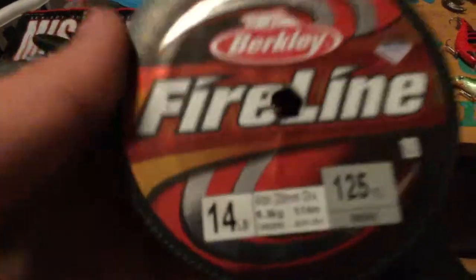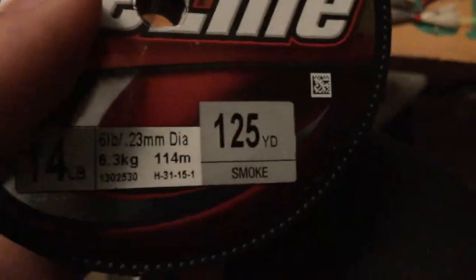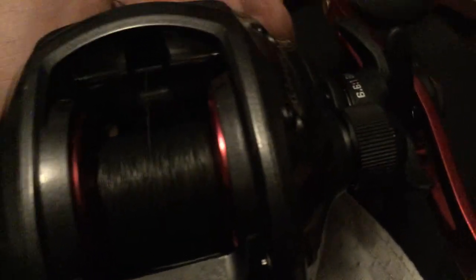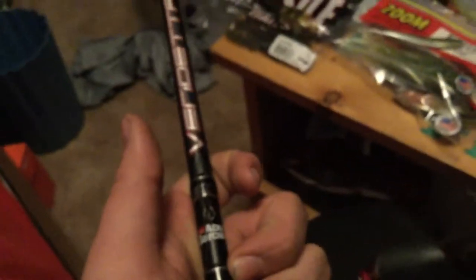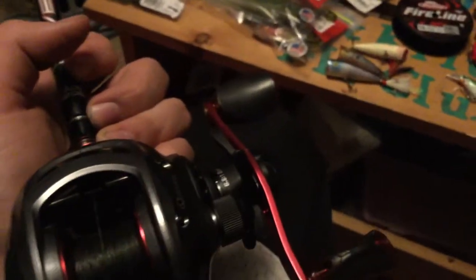Almost forgot the line — got two spools of Berkley FireLine, one in 14-pound and one in 30-pound. The 14-pound is for crankbaits, Texas rigs, chatterbaits, jigs, and that kind of stuff. The 30-pound is for frogs and buzzbaits. I'm going fishing tomorrow — not sure I'll catch much since it's been snowy and 30 degrees up here in the northeast, but tomorrow's the first day it'll be over 40 degrees, so I'm going out with some new lures. My Mr. Tackle Box pro box should arrive the 13th or 14th and I'll open it on camera. Don't forget to like, comment, and subscribe — thanks!